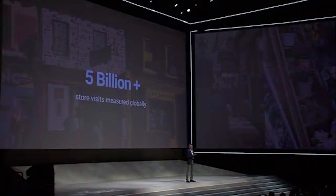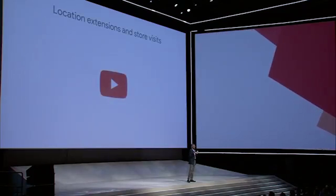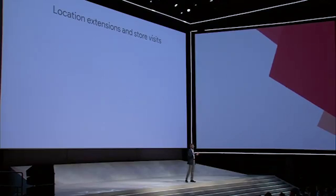Today, I'm excited to announce that we are soon rolling out location extensions and store visits for YouTube TrueView video campaigns. Soon, you'll be able to showcase local information alongside video ads to help consumers get directions, check business hours, and a whole lot more. And you will be able to measure the impact to your in-store foot traffic.